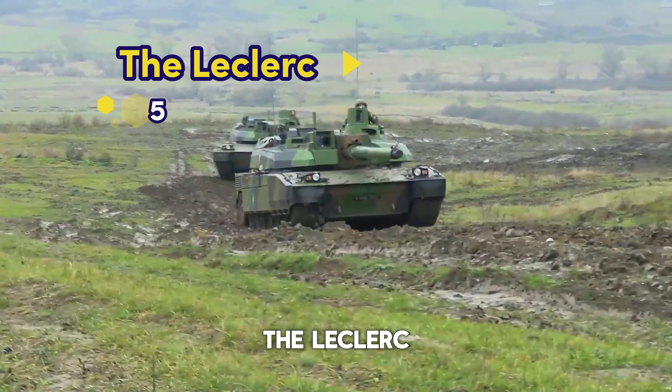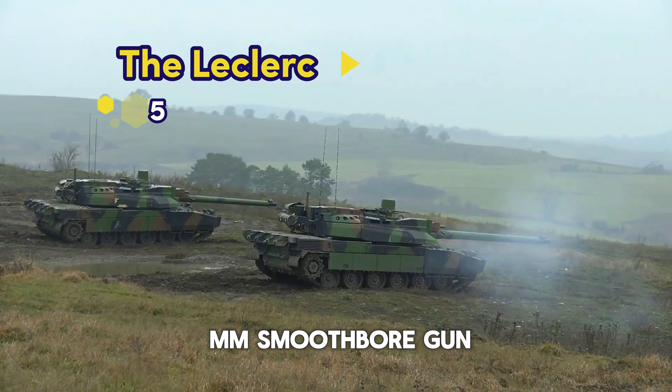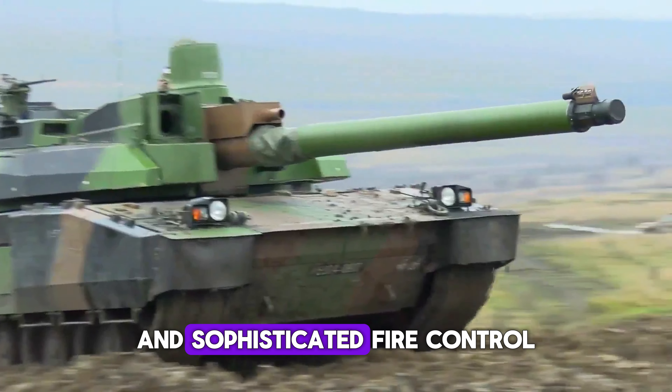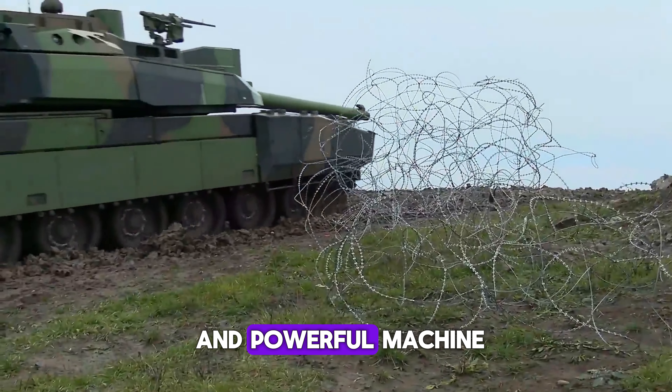Number 5: The Leclerc from France. This tank features a 120mm smoothbore gun, advanced composite armor, and sophisticated fire control and navigation systems, making it a versatile and powerful machine.